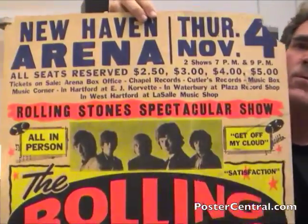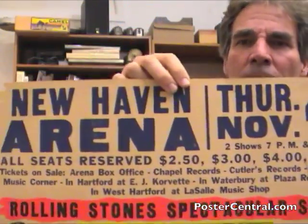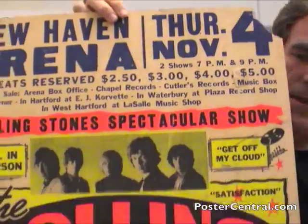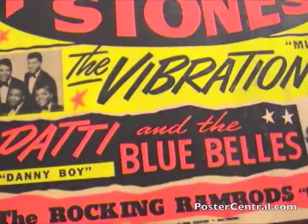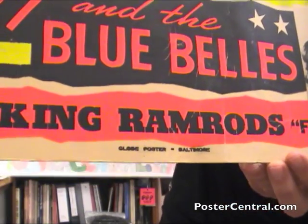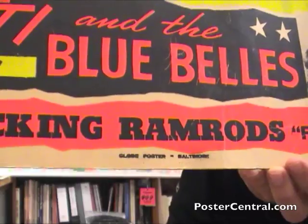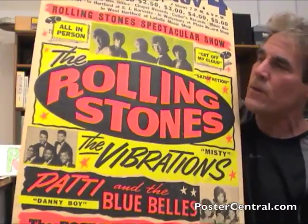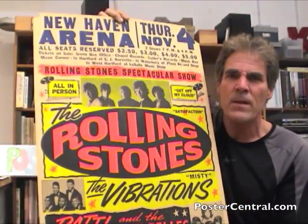It's got great ticket information up there in the venue area — lots of details about where to buy tickets and everything. That's always a lot of fun. And finally, it is a Globe Poster printed in Baltimore. There's the credit at the bottom: Globe Poster Baltimore, which is a nice pedigree for boxing-style concert posters, that's for sure.